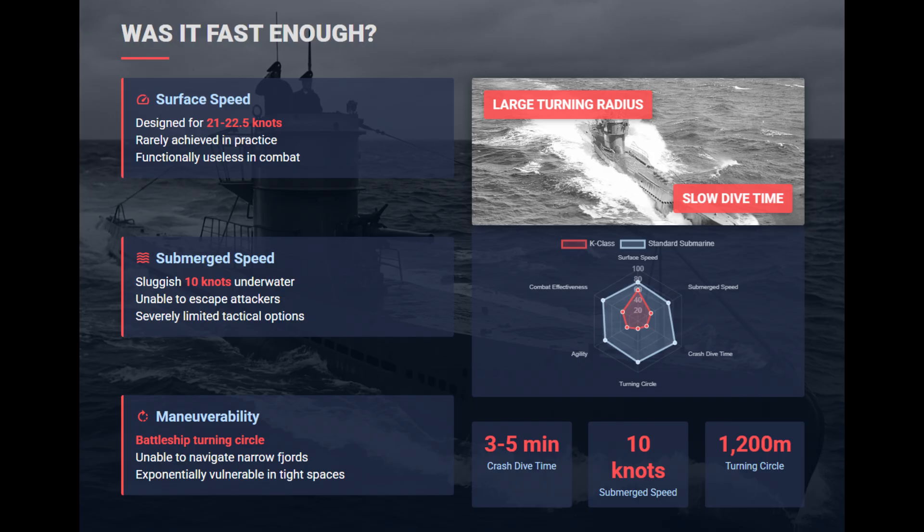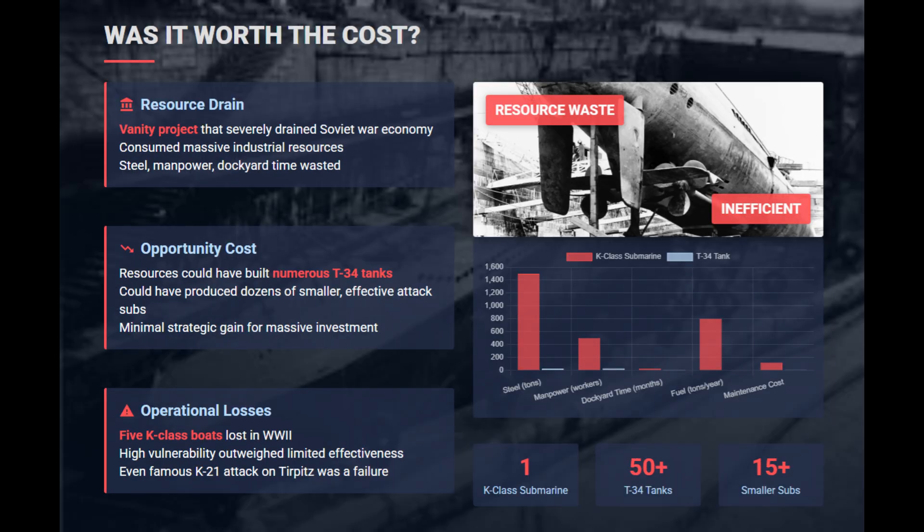Supposedly capable of 22 knots, these boats were sluggish. A 10-knot submerged speed sounds decent, but with a turning circle rivaling a battleship and agonizingly slow dive times, they couldn't dodge attacks. The steel and manpower wasted on these 12 submarines could have produced dozens of smaller, more effective Shchuka-class subs. It was a vanity project that drained the Soviet war economy.